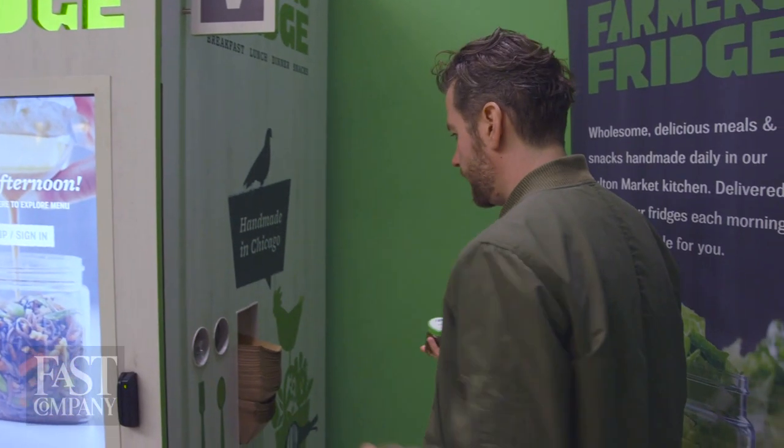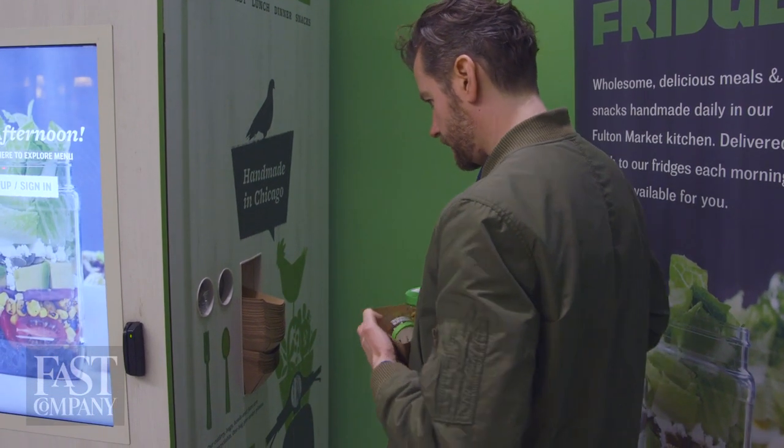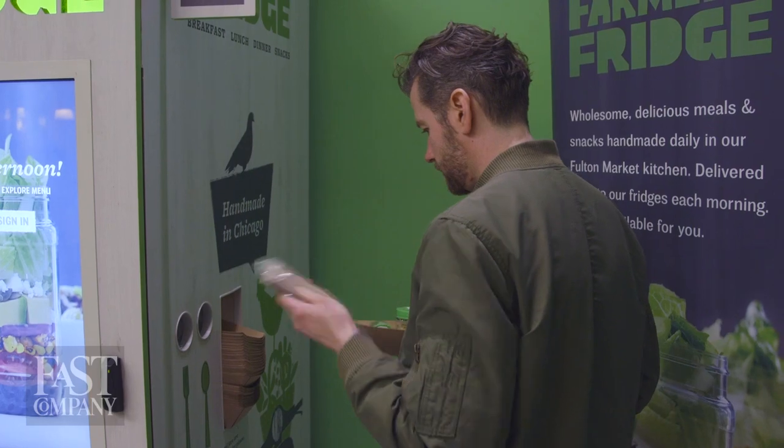Your cutlery is all on the side here — they have a little to-go basket. Just piling my stuff in: fork, spoon. The one thing Farmer's Fridge doesn't come with is a place to eat your meal.